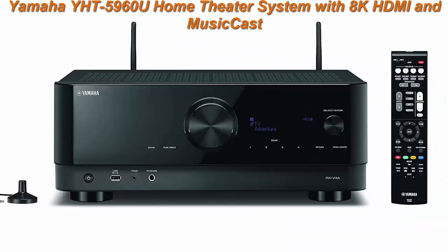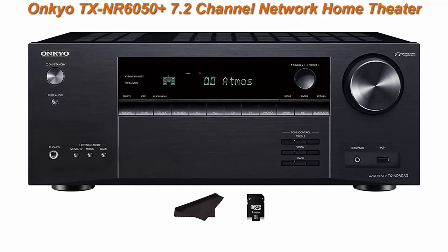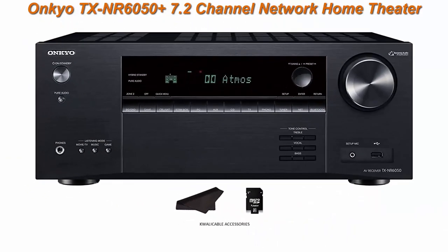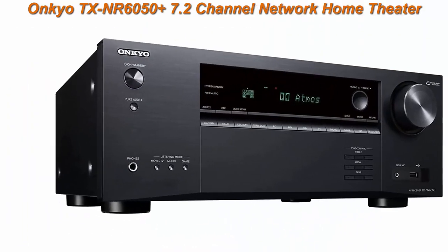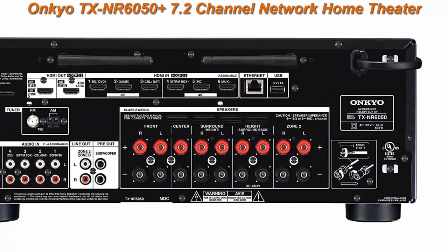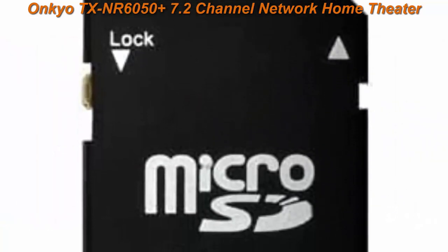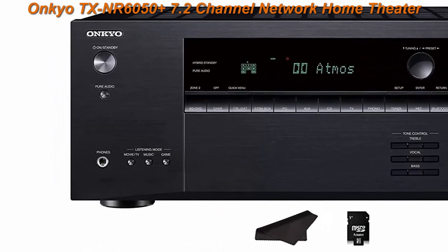Top 3: Onkyo TX-NR 6050 Plus 7.2 Channel Network Home Theater Smart AV Receiver, 8K/60, 4K/120Hz, 90W, HDR, VRR, DTS, Dolby Atmos, ALLM, QFT. Includes calibration microphone, SD card, and cleaning cloth. Pure cinematic sound with 210W per channel select dynamic audio amplification system.